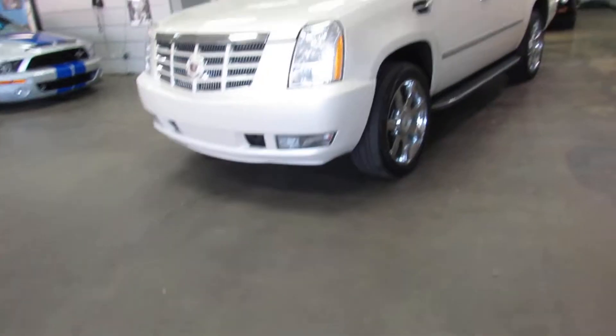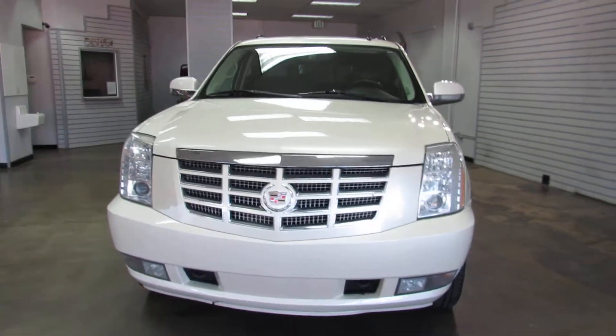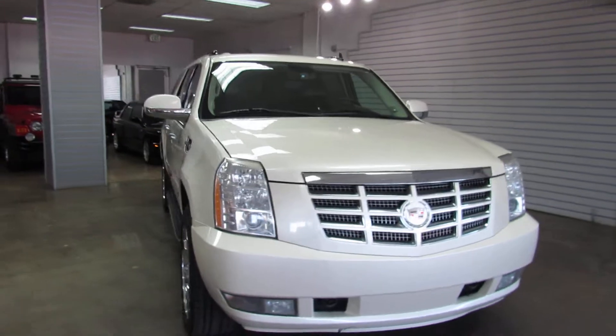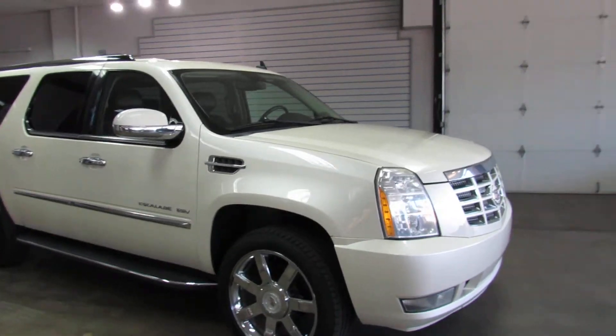As mentioned, it is a 2010, it is the ESV, so it's a long wheelbase. Pearl white exterior over black leather interior. It has the four captain's chairs.